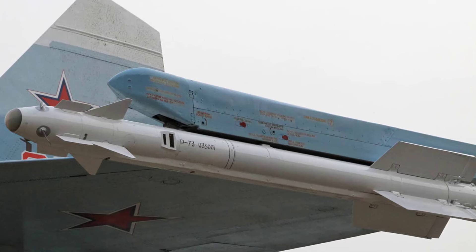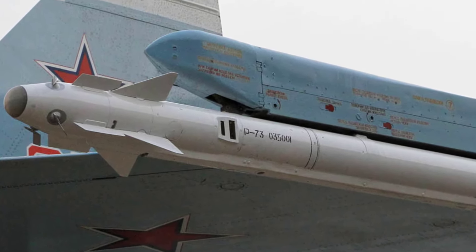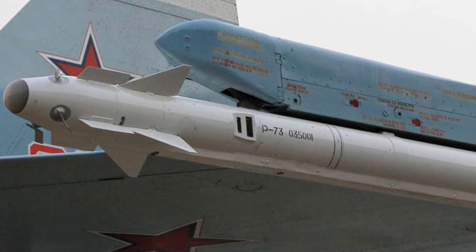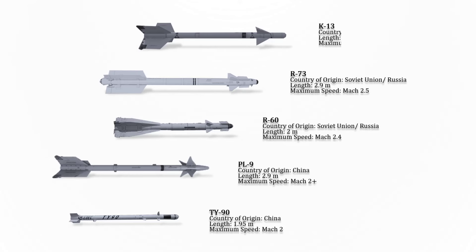The R-73 is a short-range air-to-air missile developed by Vympel NPO that entered service in 1984 for the Soviet Union. Minimum engagement range is about 300 meters, with a maximum aerodynamic range of nearly 30 km at altitude. The maximum speed of this missile is Mach 2.5.